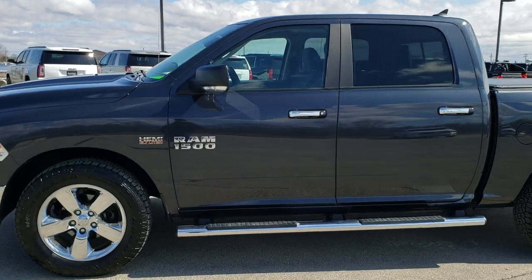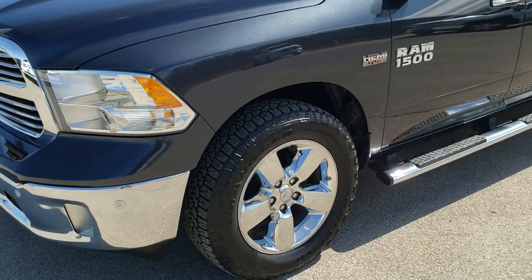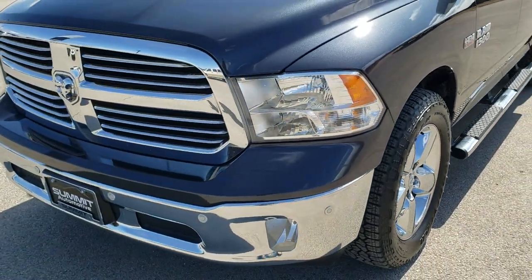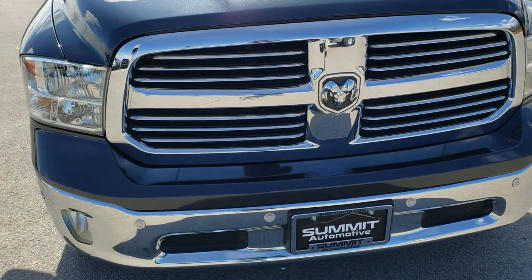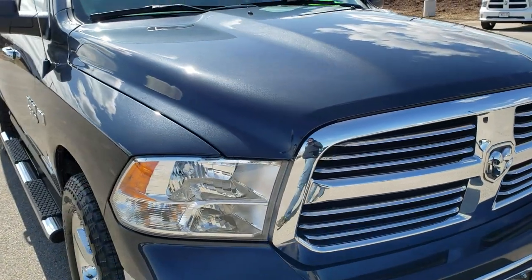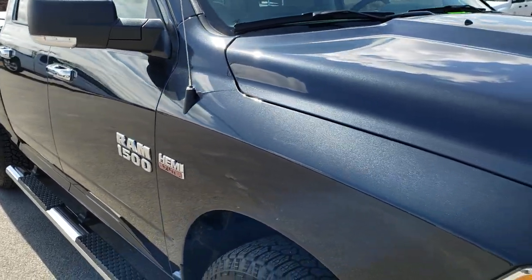This is stock number 20T75A. We are here at Summit Automotive in Fond du Lac, Wisconsin, your new and used Ram and light duty truck headquarters. Today we are checking out this super clean 2016 Ram 1500 Crew Cab, 5 foot 7 inch short box.